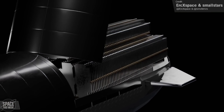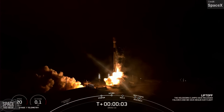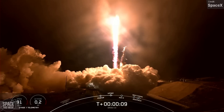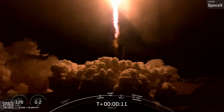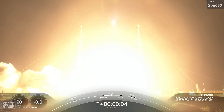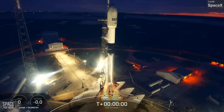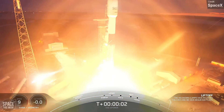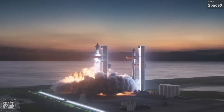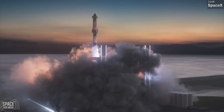Falcon 9 significantly reduced the cost and increased the capabilities of spaceflight, completely shaking up the industry — launching more times than any other rocket series, including the sum total of every Long March variant used by China over 2022. SpaceX are looking to nearly double their flights in 2023. Falcon 9's disruption will likely pale in comparison to Starship's impact — in Elon's words, this is the holy grail of rockets, the first ever fully reusable launch system.